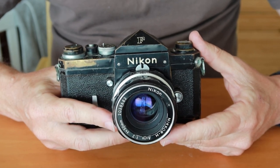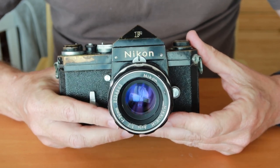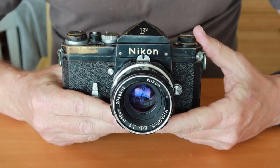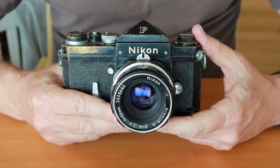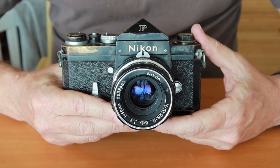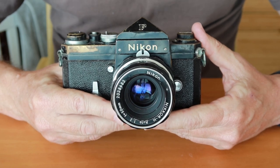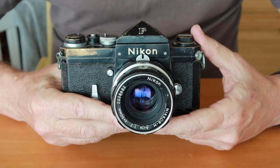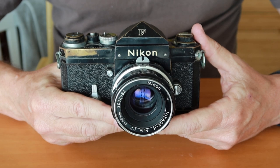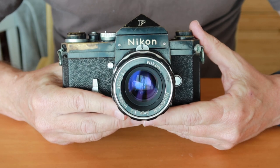Mitsukoshi is an interesting store here in Japan — it's the largest department store and has the distinction of being the second place in Japan to have a working telephone, and the first store of any kind to have one. It's kind of odd to be the second place in an entire country to have a telephone when there are only two telephones in the country, but that goes to show you the scale and grandeur of this store.